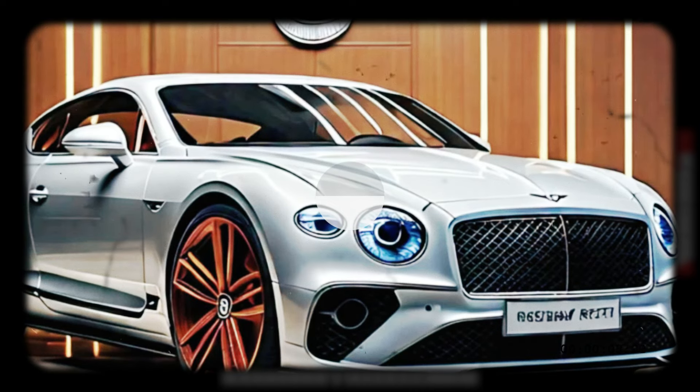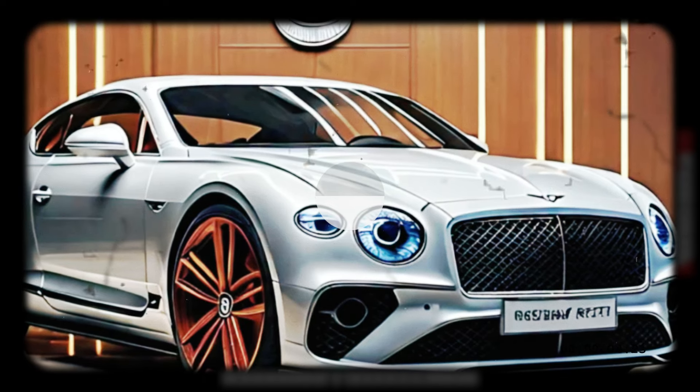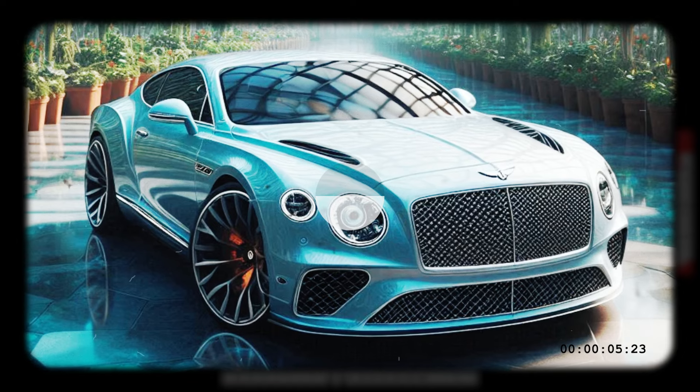It's one of the most powerful Bentleys yet, and like its predecessor, the Continental GT Speed maxes out at 208 miles per hour.